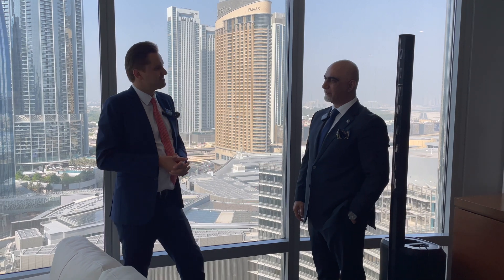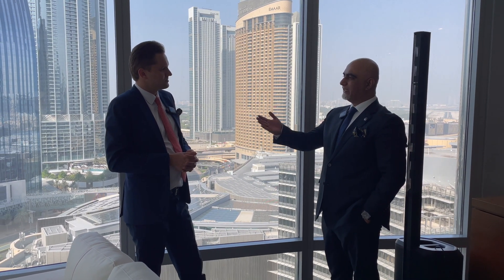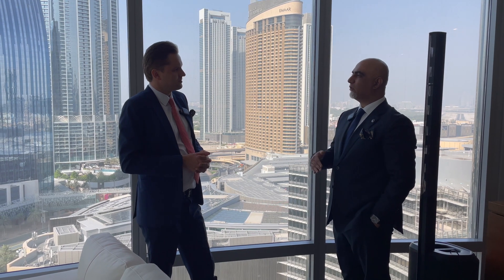Tell us briefly about the history and how you started. You started selling Burj Khalifa when it was off plan, right? Yes, off plan, under construction, in 2005. We started in 2005 and then the building was handed over in 2010. From that time till now I'm only specializing in Burj Khalifa. At that time it was one of the highest demand buildings all over.